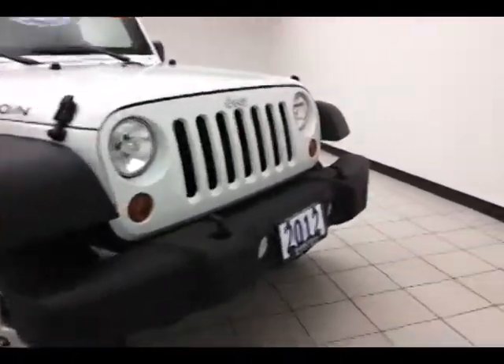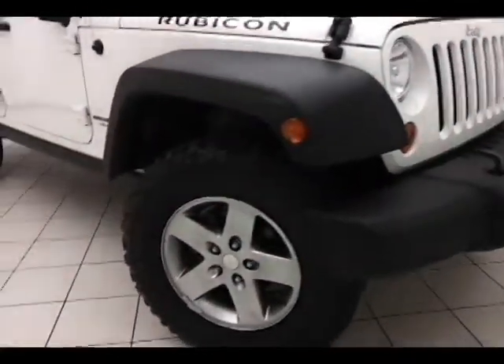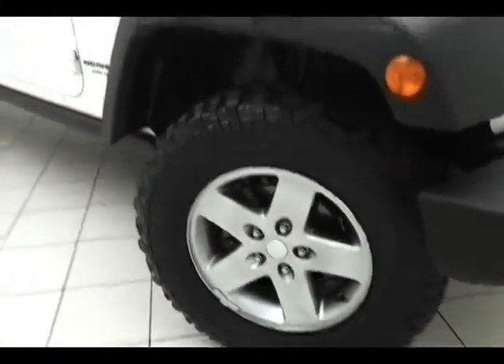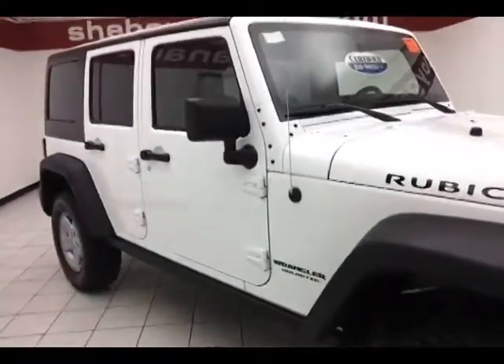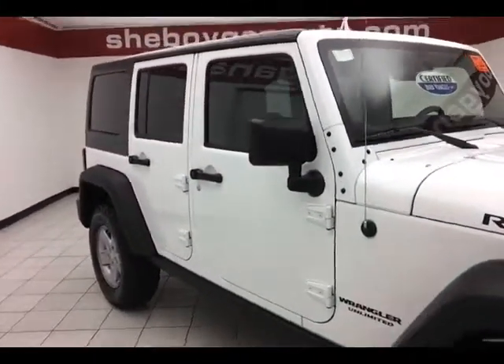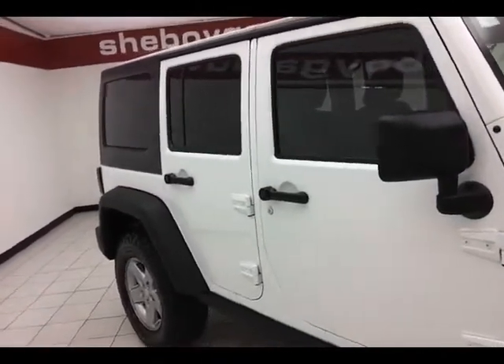Fog lights for better visibility, tow hooks in the front bumper, 17-inch aluminum wheels with off-road tires, anti-lock brakes, traction control, and electronic stability control to keep you on your intended path. Also includes anti-roll mitigation to keep those wheels flat on the ground, whether you're on the road or off-roading.